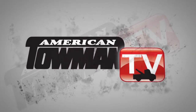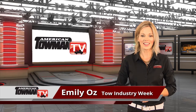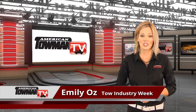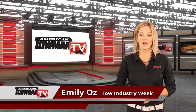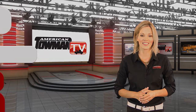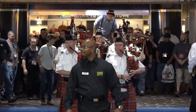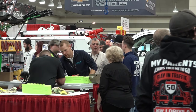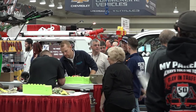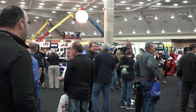American Towman TV. Welcome to Tow Industry Week. I'm Emily Oz. On this edition, we see some of the latest new products on display at our American Towman conventions across the country. Hundreds of exhibitors will be headed to Baltimore, November 17th through the 19th, to showcase their products at the American Towman Exposition. Here are just a few of the new, unique products seen at our towing conventions recently.